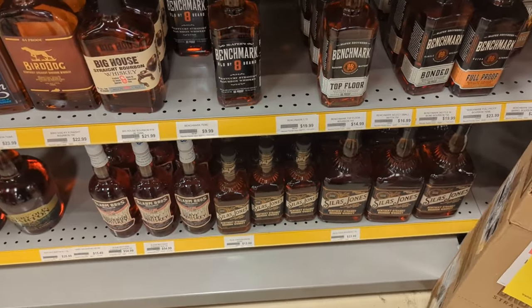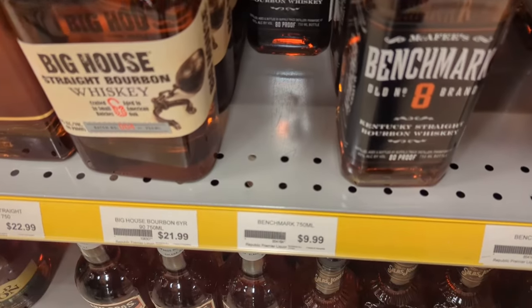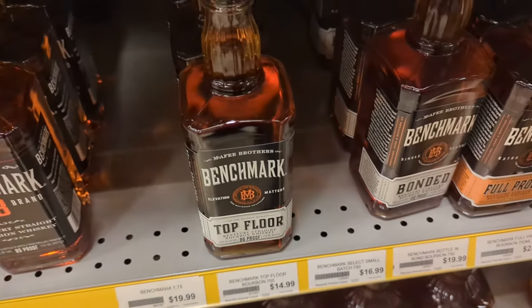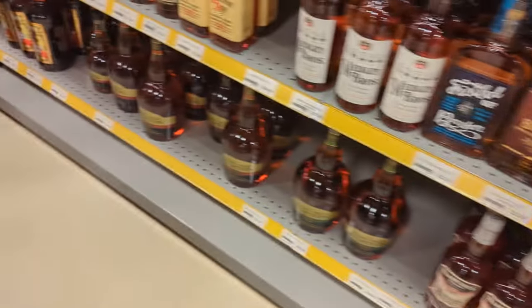Got our Benchmark, got the Top Floor, Bonnet and Foolproof there. Regular Benchmark still $9.99 a bottle — Total Wine will get that for about $9.49 or sometimes $8.99. Pretty decent prices on those — they can be hard to find from time to time.